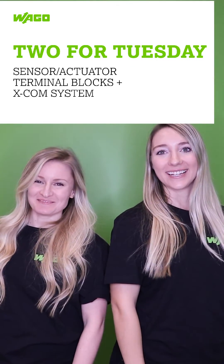It's 2 for Tuesday! Here at Wago, we take pride in innovation and building towards the future. From our Pro2 power supplies to our I.O. system field, we want to provide quality, reliable products.